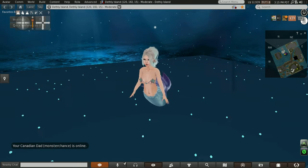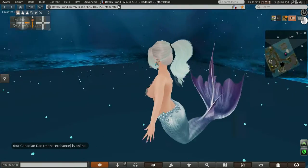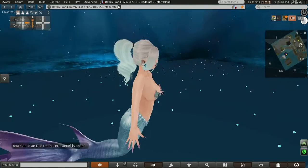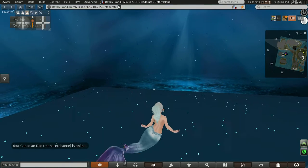Hey guys, welcome to Playful Potato. I wanted to do something a little bit different, so today I'm doing a mermaid look, and I also have a friend accompanying me in the video.